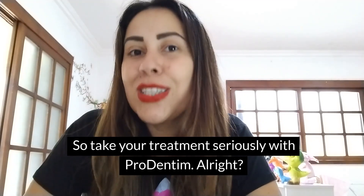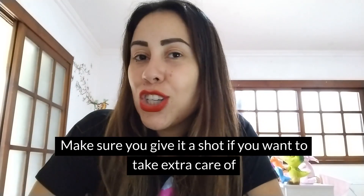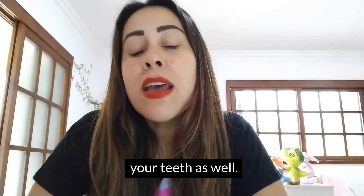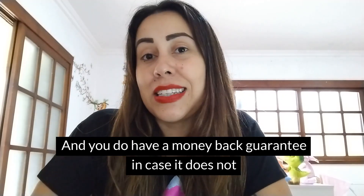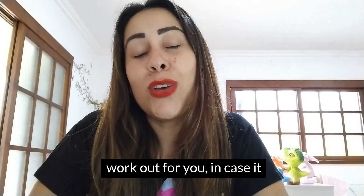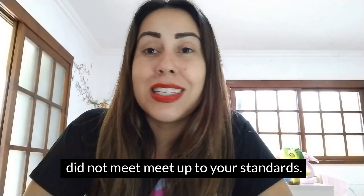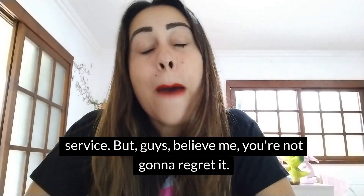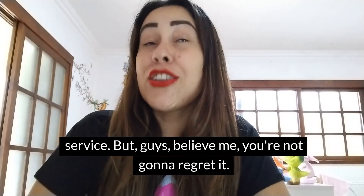So take your treatment seriously with ProDentim. Make sure you give it a shot if you want to take extra care of your teeth. You do have a money-back guarantee in case it does not work out for you or did not meet your standards — simply request your money back by talking to customer service. Believe me, you're not going to regret it.